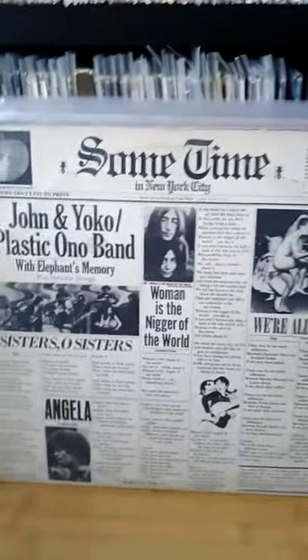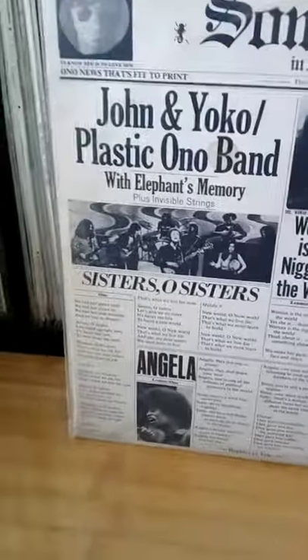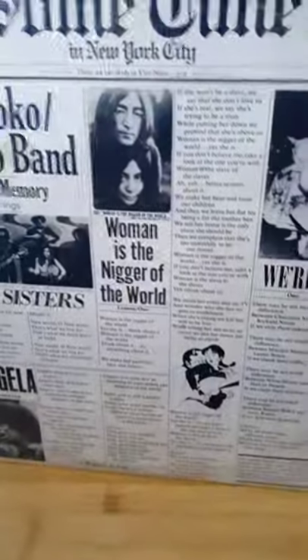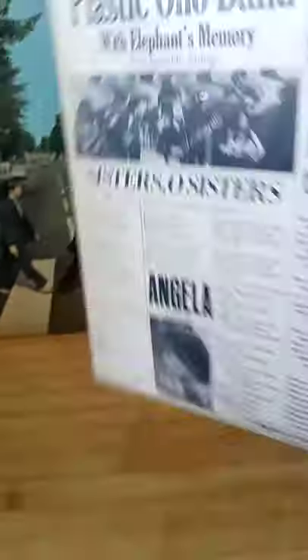The next one is an original first UK pressing of 'Sometime in New York City' by John Lennon, Plastic Ono Band and the Elephants Memory. It's got the original sleeves and everything in it, plays really nicely with a few marks. It's a double album — one studio album and then a live album with it as well. Originals of these are actually quite rare now, and if you find them they're usually worn out, but this one apart from a little bit of staining is okay. I've put everything in new anti-static sleeves and kept the originals with it. At the minute that's worth on eBay around 25 to 35 pounds, and I didn't pay anywhere near that.